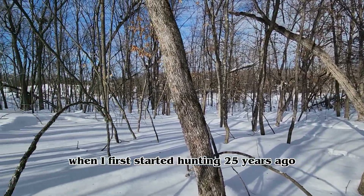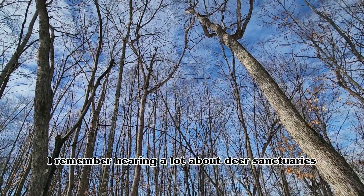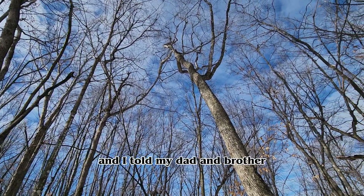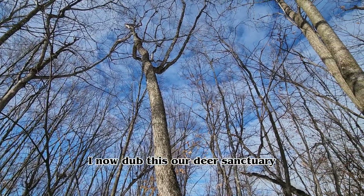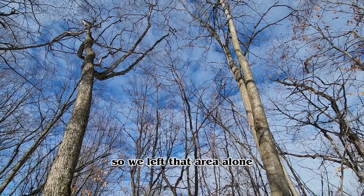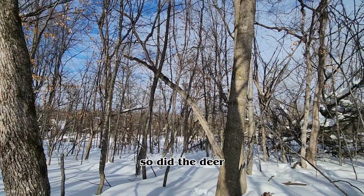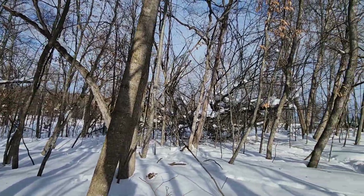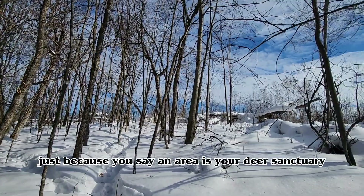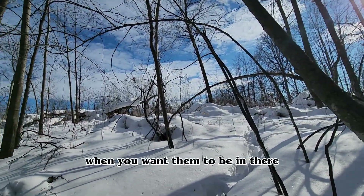When I first started hunting 25 years ago, I remember hearing a lot about deer sanctuaries. So I picked an area on our farm and told my dad and brother, 'I now dub this our deer sanctuary.' We left that area alone — and guess what? So did the deer. Just because you say an area is your deer sanctuary does not mean the deer will actually use it when you want them to be in there.